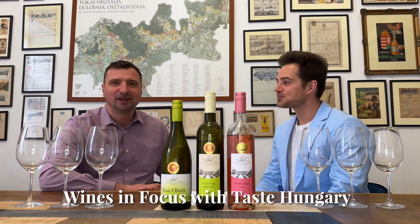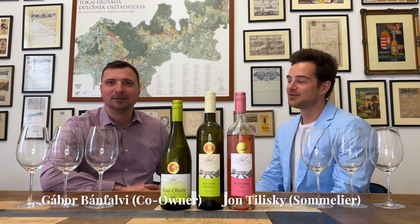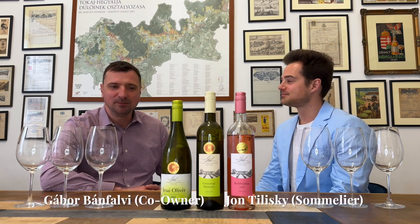Are you ready? Mentally, no. But logistically, yeah. Good morning, TasteHungary wine fanatics. Welcome to our show. I'm Gábor. And I'm John. It's spring here in Budapest and it's a Tuesday morning.